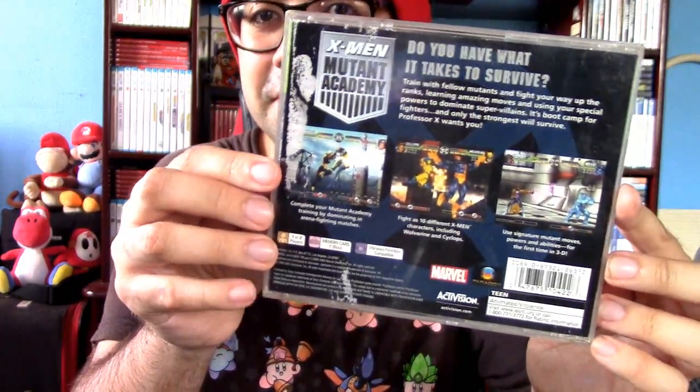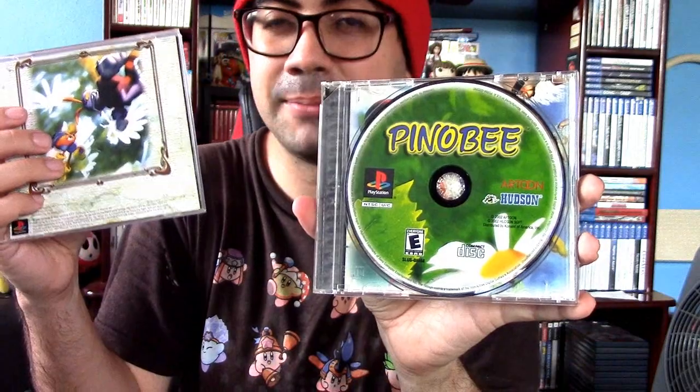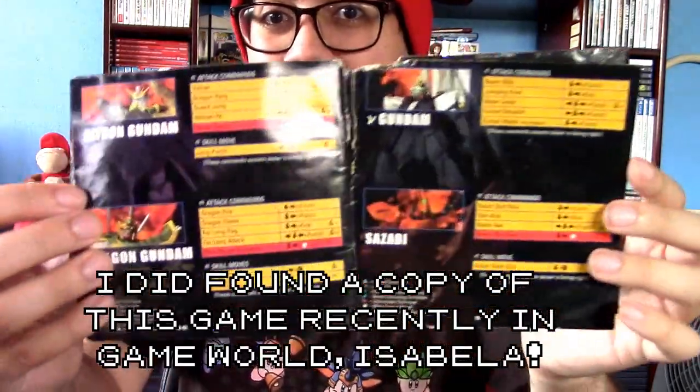For some reason I still got the X-Men Mutant Academy case without the manual — just the case. Final Fantasy — yeah, it's kind of broken right now. Unfortunately I got it off a game store that doesn't take care of their games, but the game itself is pretty fun so I picked it up very cheap. A lot of the PS1 games I own are not in the best condition. It's really hard to find them in good condition these days — I can barely find them anywhere. I remember in high school this manual got soaking wet from some sort of flood. I just recently found this game in Game World and may pick it up for a condition upgrade.